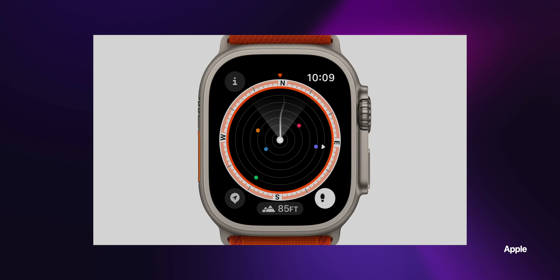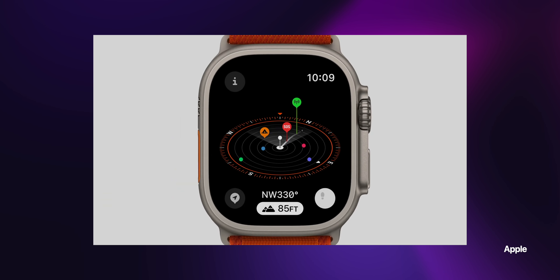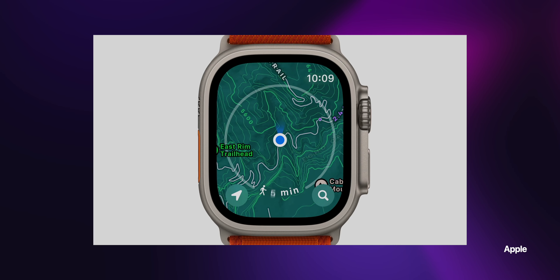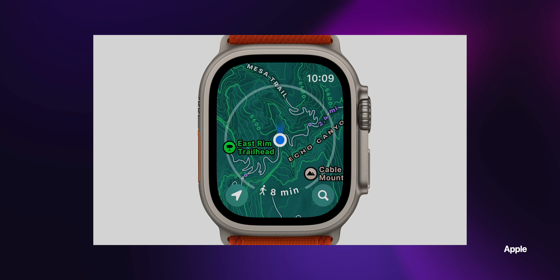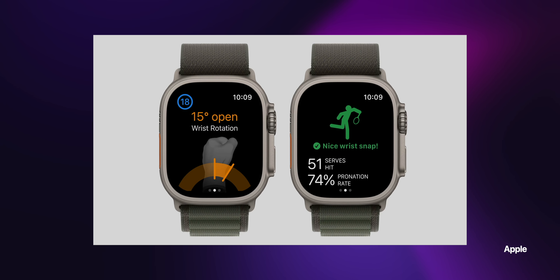Hiking takes advantage of the new Compass app. In elevation view, you can see a 3D layout. It also keeps track of when you last had cell reception. There's also trail information, topographic maps, and elevation alerts. For golf and tennis players, the sensors in the Apple Watch can detect your hand movements — it won't magically make you a better player, but it will help you improve your golf or tennis swing.